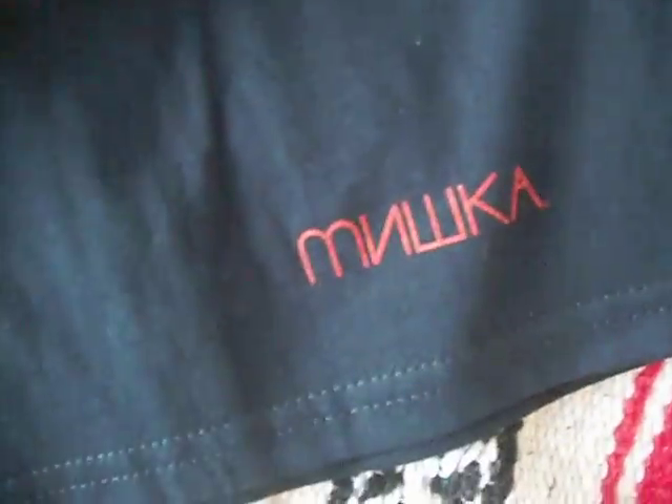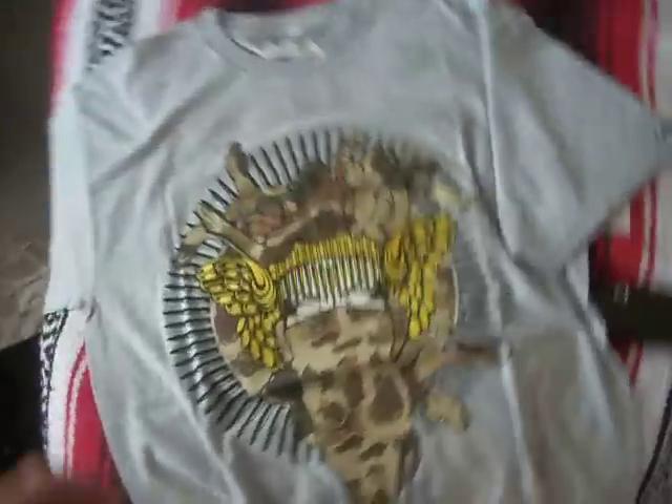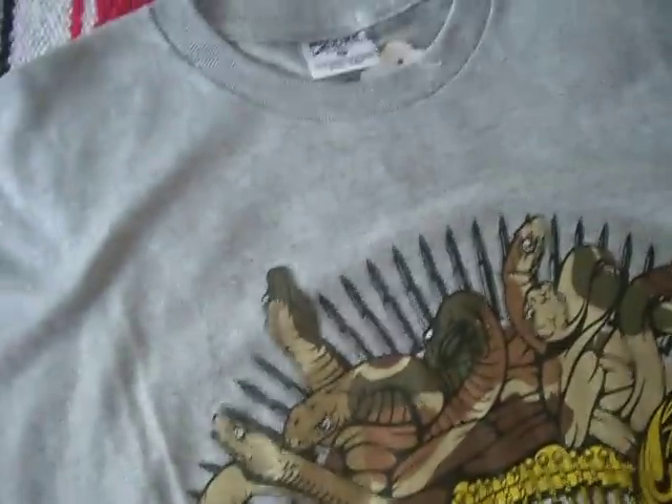Next shirt is a Kid Robot times Mishka collab. Got the Kid Robot logo right there, nothing on the back, and the Mishka logo right there. Really like this shirt a lot — thought it was a sick collab. Paid 20 bucks for that.